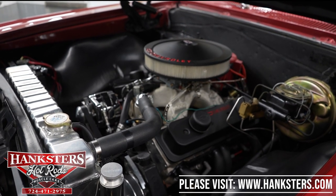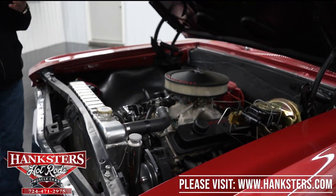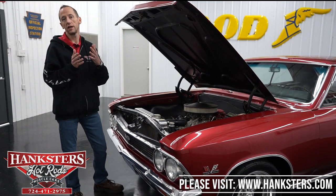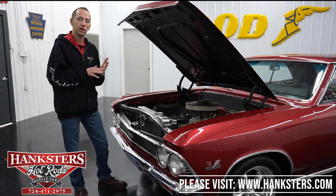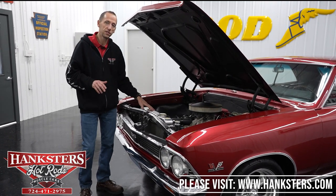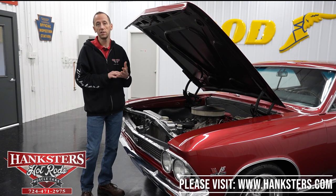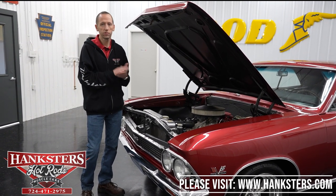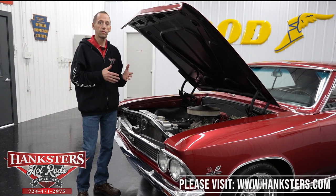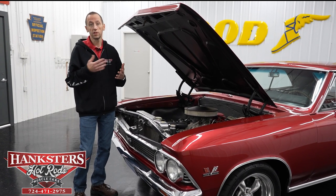One thing I want to mention — we do a lot more additions here at Hanksters Hot Rods. Such as disc brake conversions, air conditioning — say like this vehicle does not have AC but we can put it on. We do Vintage Air kits, digital gauges, exhaust, wheels and tires packages, stripes, and so on. If you see a car on our website and there's something you want to add that's not there, just give us a call and we'll get you a quote.